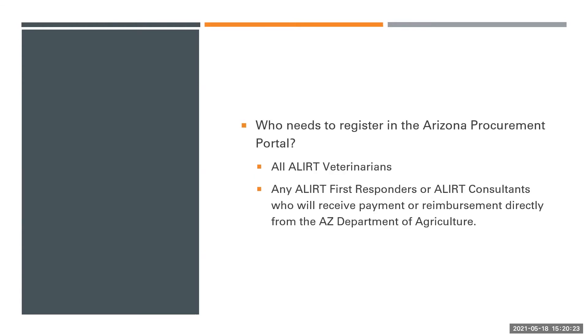Who needs to register in the Arizona Procurement Portal? All alert veterinarians should register with the system. This allows them to be reimbursed for mileage, shipping, testing costs, and other fees that they incur on alert responses. Any alert first responders or alert consultants who will receive payment or reimbursement directly from the Arizona Department of Agriculture should also register.